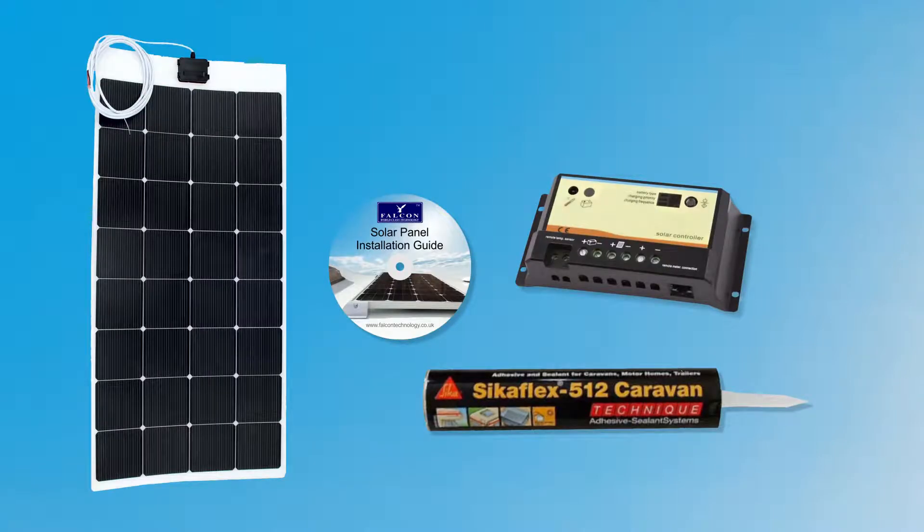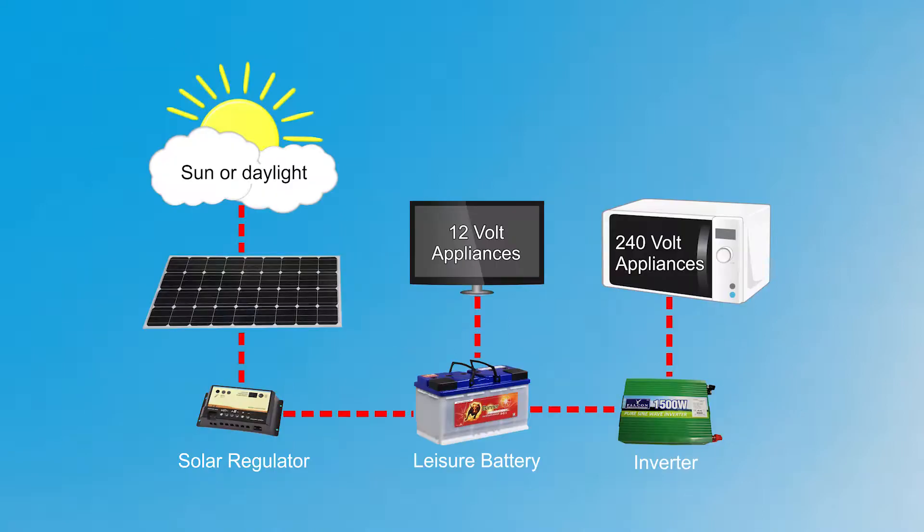The kit comes complete with all that is needed for a simple installation. Our solar system can recharge your leisure battery, replacing the energy used and keeping your battery in top condition out of season.